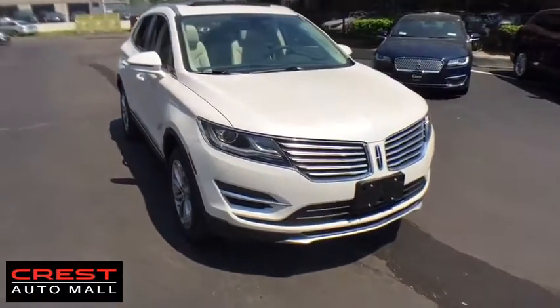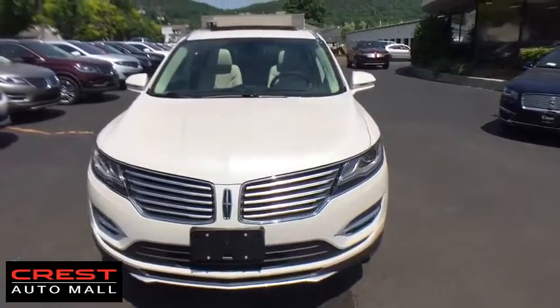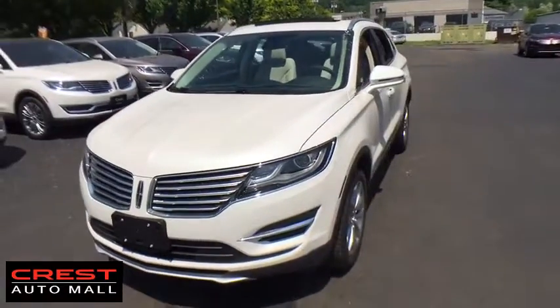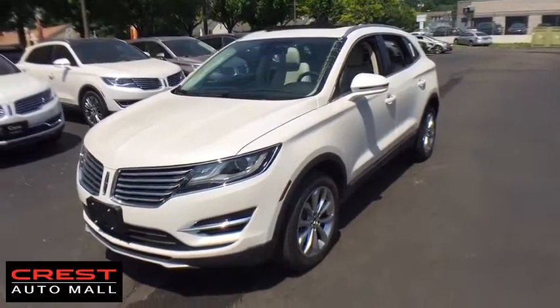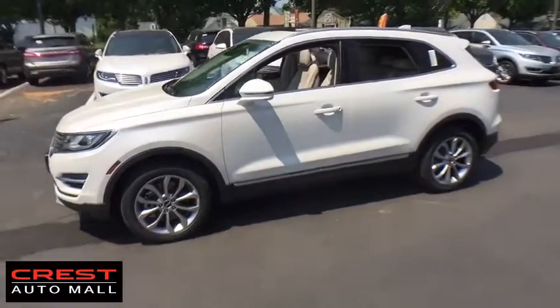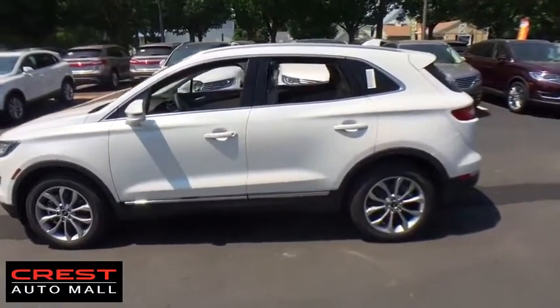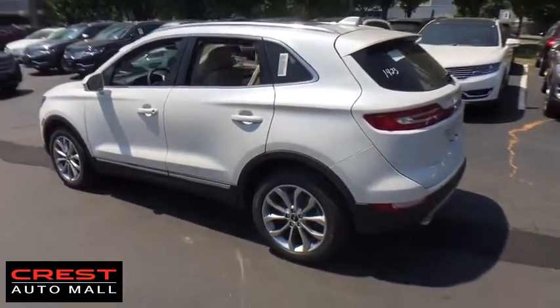2018 Lincoln MKC. The Lincoln MKC is a stylish and nimble handling luxury crossover vehicle. With a long list of standard features, the MKC is sure to please. The exterior and interior offer a contemporary look that is sure to turn some heads. Here are some of this vehicle's great options.